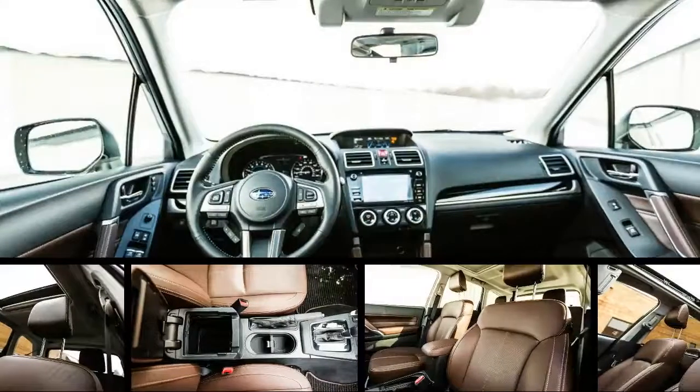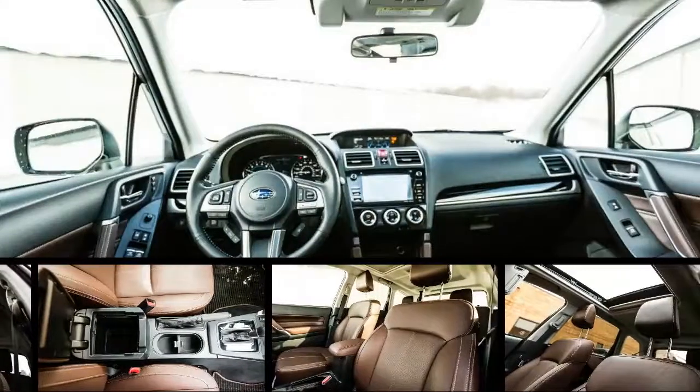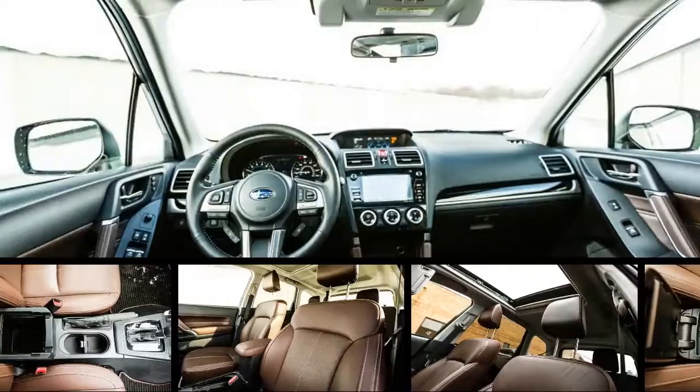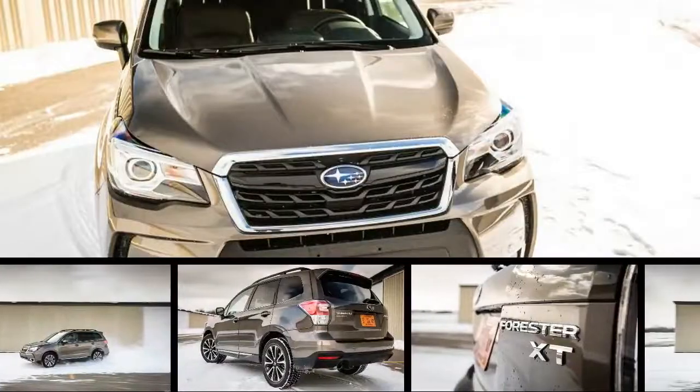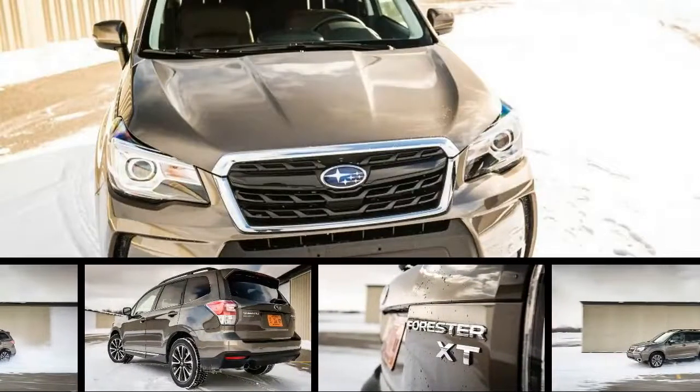It's hip to be square. Witness the 2017 Subaru Forester. Short of Mercedes-Benz's ancient G-Class, you'll be hard-pressed to find a vehicle with a blockier shape in today's automotive market.